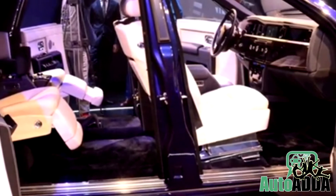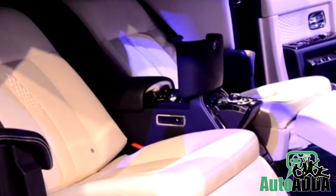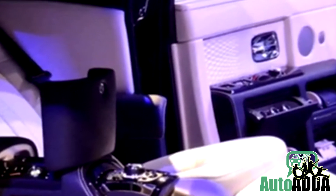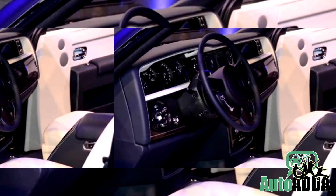Reportedly, most changes remain inside the cabin than on the outside. For example, seats in white get diamond embroidery, where the same design is also carried over on the door panels. Other elements are contrasted in the dark blue shade with white stitches running across.